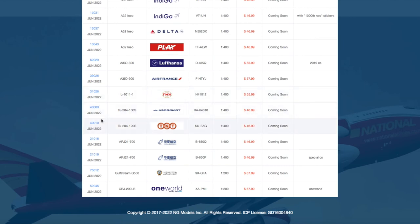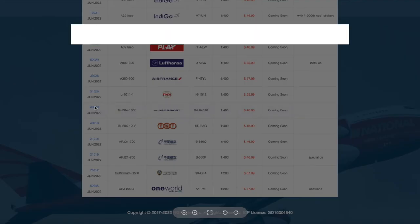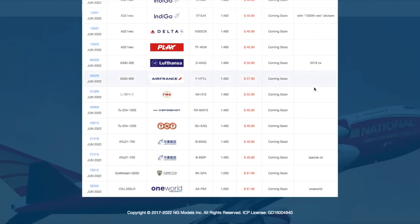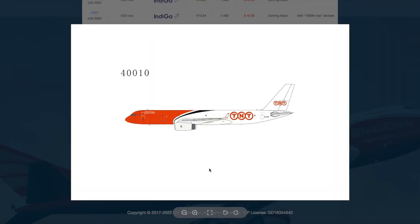Then we have two TU204s. The first one is in the Aeroflot livery, registration RA64010, priced at $47. This is something very controversial to release right now, especially because of the current situation with Russia — this is not going to sell well, I don't think. The second TU204 is a TNT aircraft, which I believe is a British cargo airline, with registration Sierra Uniform Echo Alpha Golf.